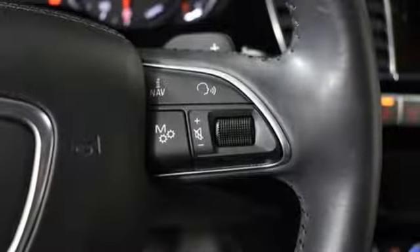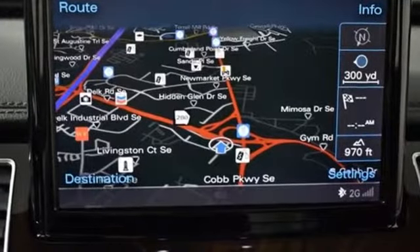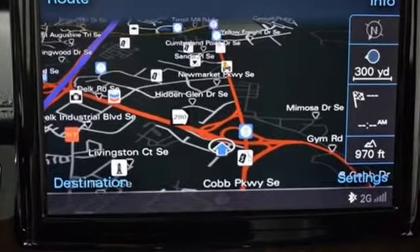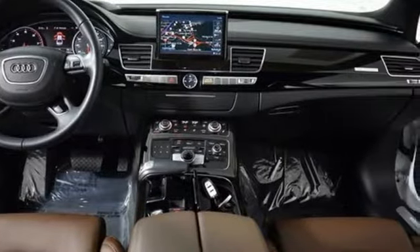Edmunds.com reports this full-size luxury sedan features an impeccably finished cabin, refined acceleration and polished road manners. Audi forges sophistication and performance into each iconic vehicle.